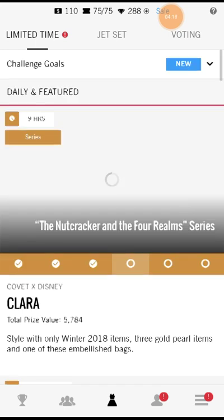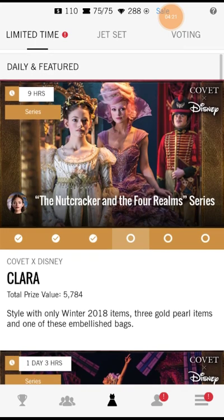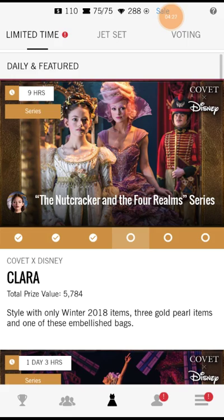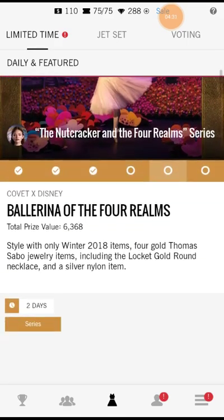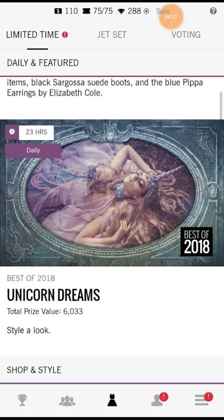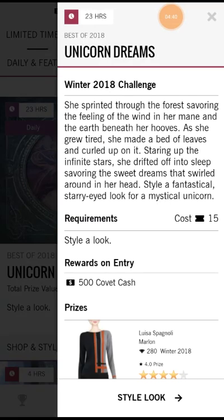As you can see there's another Nutcracker in the Four Realms challenge in the upper right-hand corner — it has the Disney logo because it's an official challenge from the movie. Best of 2018: Unicorn Dreams. She sprinted through the forest savoring the feeling of the wind in her mane and the earth beneath her hooves. As she grew tired, she made a bed of leaves and curled up staring at the infinite stars, drifted off to sleep savoring the sweet dreams that swirled around in her head. Style a fantastical starry-eyed look for a mystical unicorn.